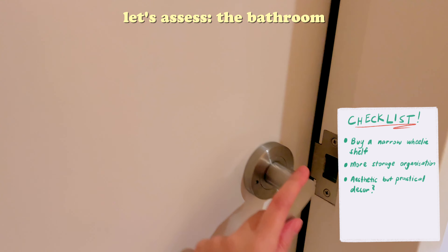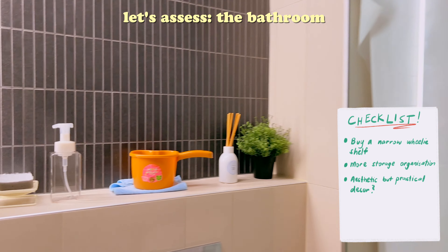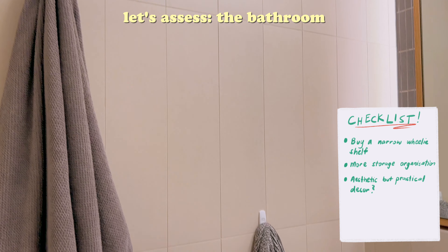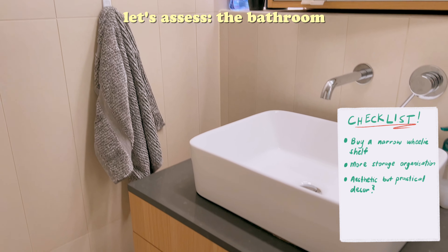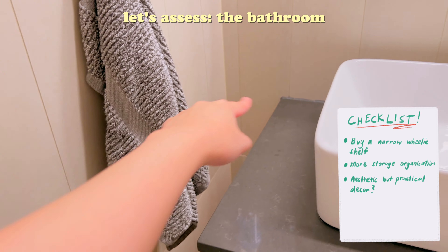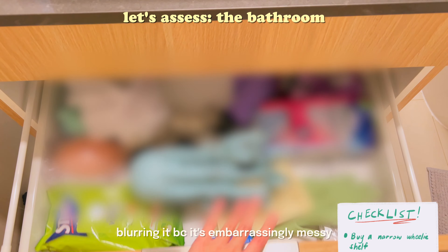To begin, my priority is to improve the storage situation. I wanted to add dividers to the medicine cabinet and the sink cabinet to ensure that each of us has designated areas for our belongings. Additionally, I'm on the hunt for a suitable storage trolley to hold cleaning supplies, toilet rolls, and also a new shower curtain and a bathroom shelf near the shower area.